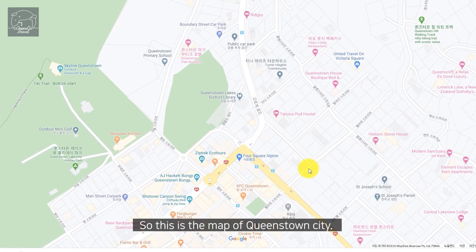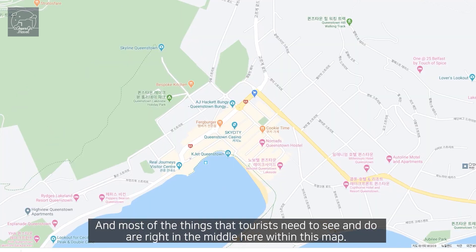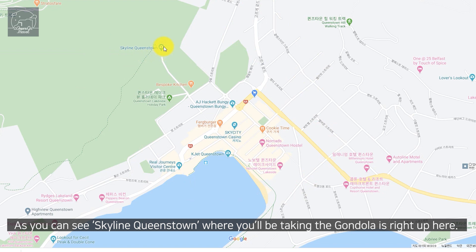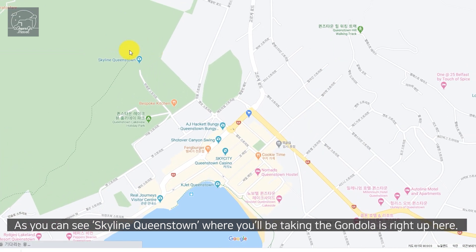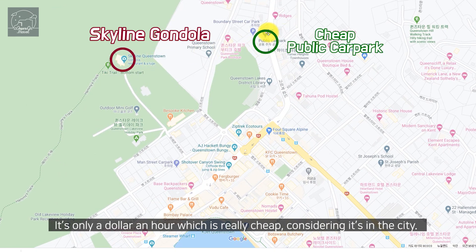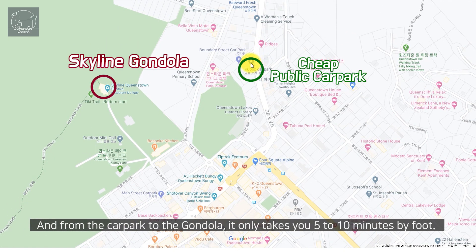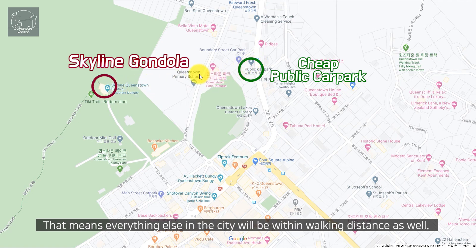This is the map of Queenstown city and most of the things that tourists need to see and do are right in the middle here within this map. As you can see, Skyline Queenstown where you'll be taking the gondola is right up here. The parking lot I was talking about is just called Public Car Park, which is right here — it's only a dollar an hour, which is really cheap considering it's in the city. From the car park to the gondola it takes you only 5 to 10 minutes by foot, meaning everything else in the city will be within walking distance as well.